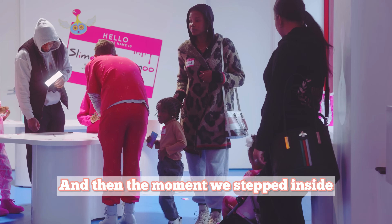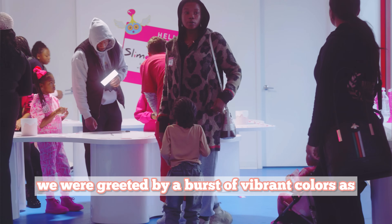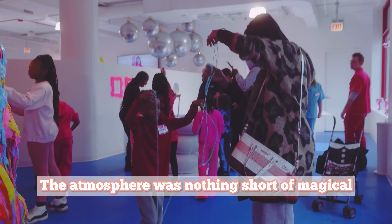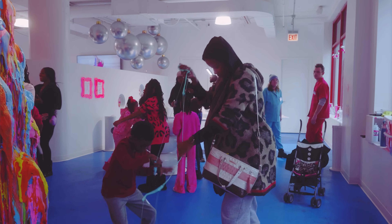And then the moment we stepped inside, we were greeted by a burst of vibrant colors, as if we had walked into a dream. The atmosphere was nothing short of magical.